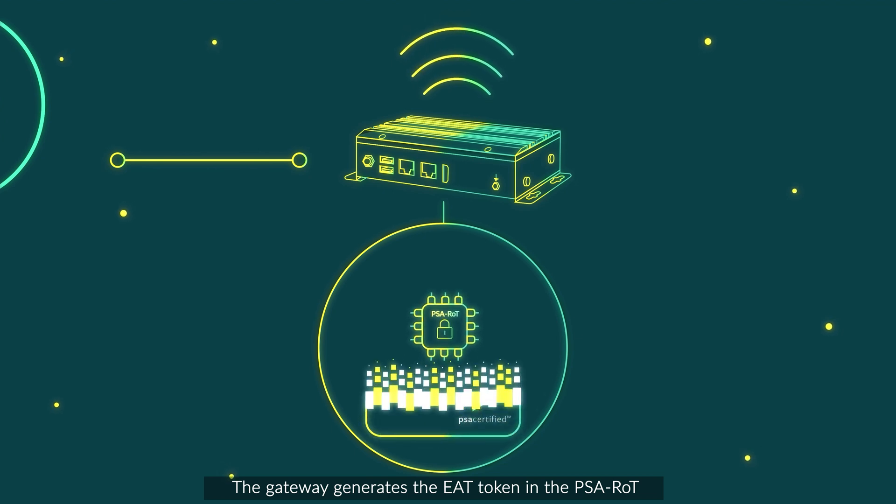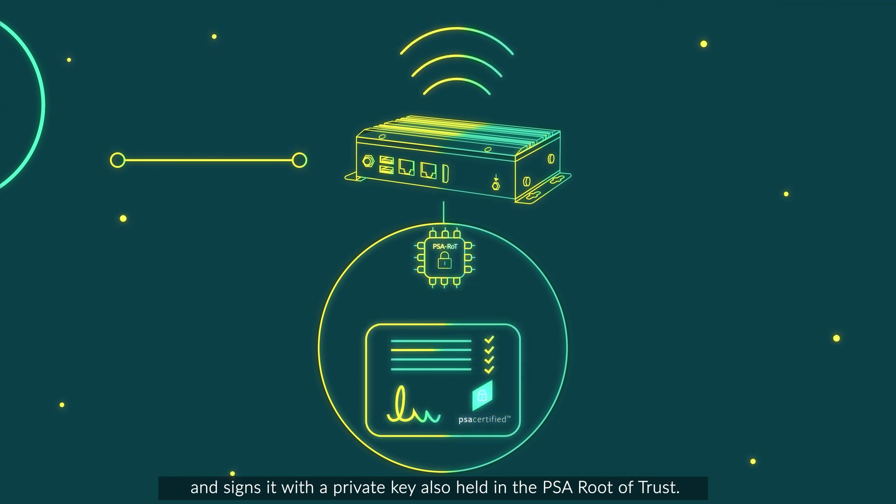The gateway generates the EAT token in the PSA root of trust and signs it with a private key, also held in the PSA root of trust.